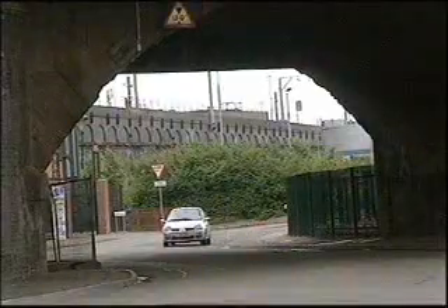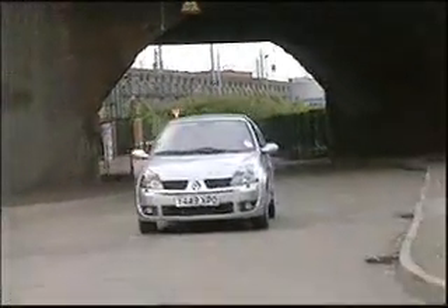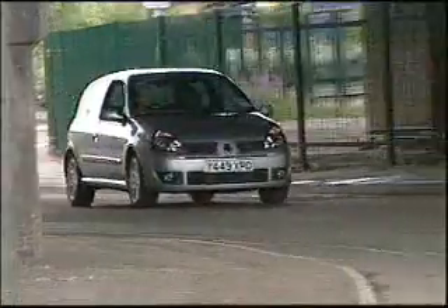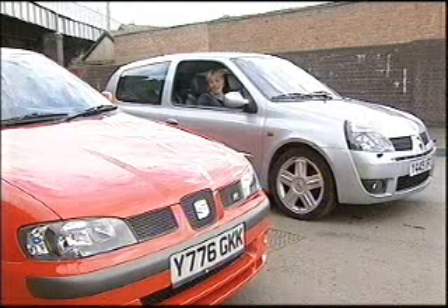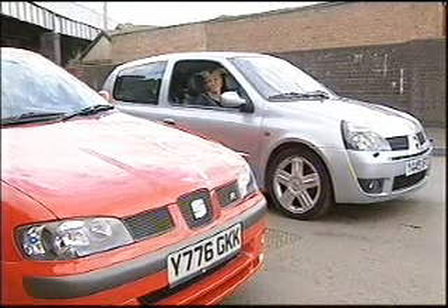You'll want to do all that yourself because this is where the Clio excels. Not only has Renault delivered another fun package here, they've also given it a tempting price, which is a whopping two and a half grand cheaper than the Seat. The Renault is superior to the Seat in many ways, and with all that cash you've saved, you could spend the rest of the year in the real Ibiza.